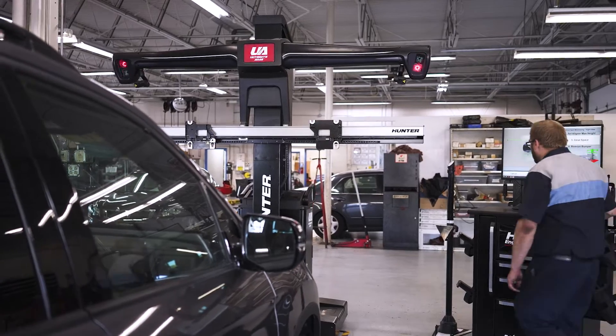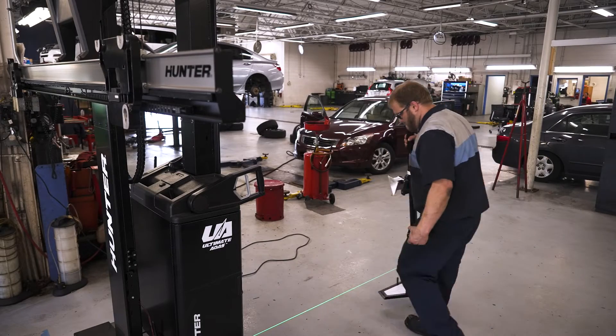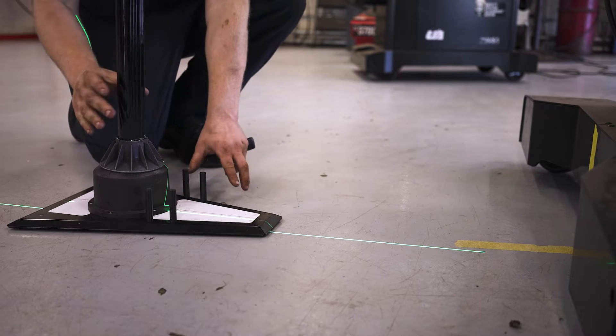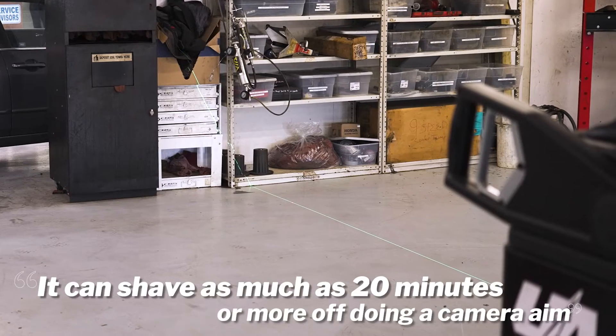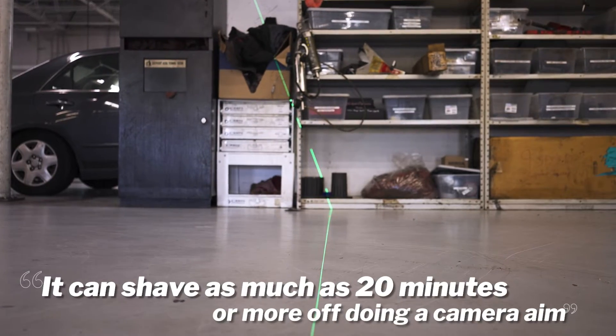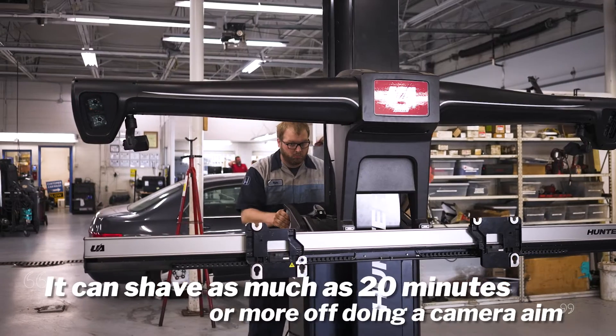The laser placement is one of the things that helps us with being more efficient. It helps us to be more precise and helps with getting the car off the rack faster and delivering a better overall product. Moving from the older way into the ADAS way, it's definitely improved the time — it can shave as much as 20 minutes or more off of doing a camera aim, for example. The time savings means a lot as a technician; it allows me to be more productive.